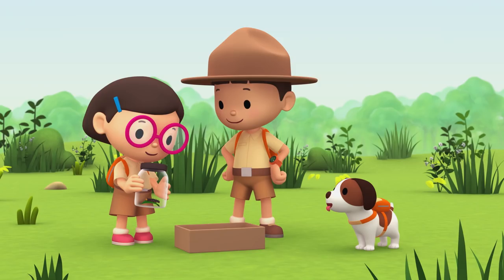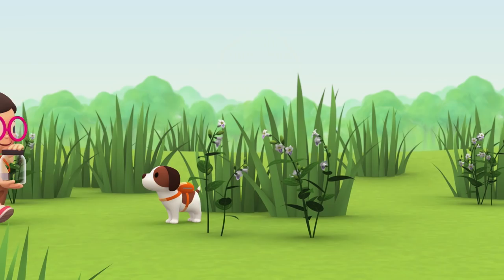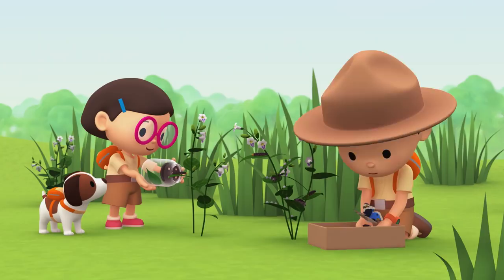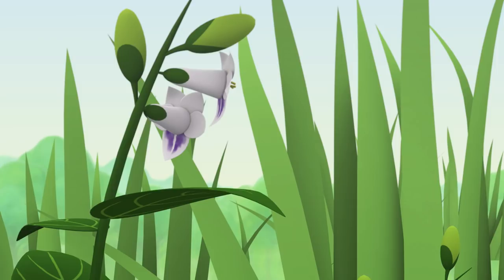I'm so glad we looked around for them. This looks like a nice spot for you, caterpillar. Look, Katie — the butterfly is flying! It's so beautiful. We did it! We found the blue pansy butterfly and caterpillars a home. Great work, everybody. Hooray!